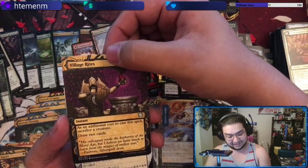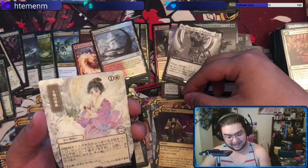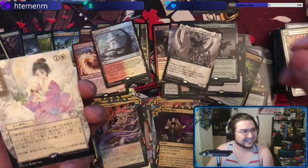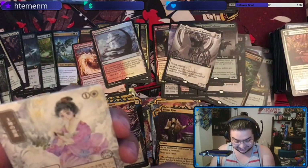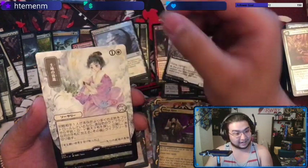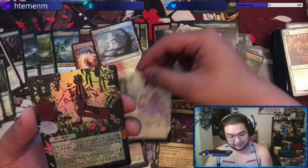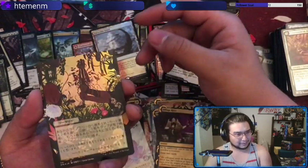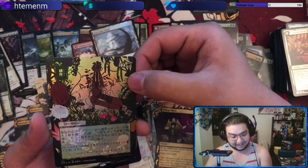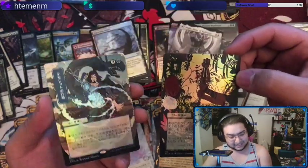We got Village Rites — this means our last pack has a foil-etched Japanese card. It's white, maybe white. I know what this is but I forgot — I remember really liking this art. And we got another Japanese in our normal foil slot. If we were right the first time, it's Cultivate — yeah, pretty nice. And then another Japanese one in the final slot: Tezzeret's Gambit.